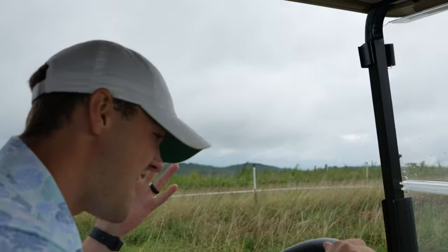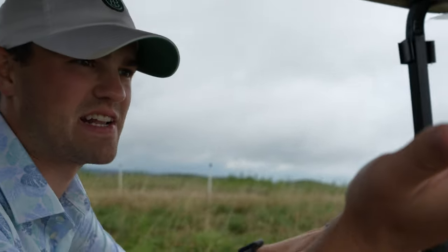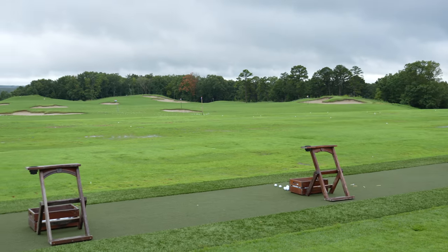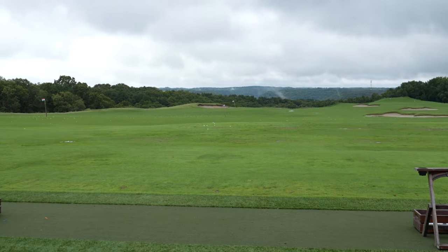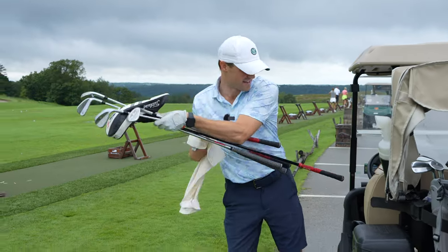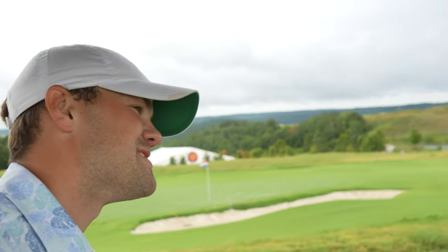Let's go check out the practice facility. Just an expansive practice facility — chipping area, putting green, a pretty expansive range setup. Probably one of the best-looking ranges I've seen. They've got golf balls, as many as you want ready for you, a clock so you know what time it is, and towels at the ready. It's nice and cool out here.